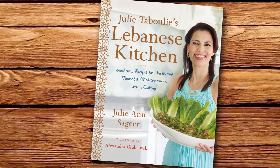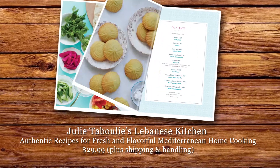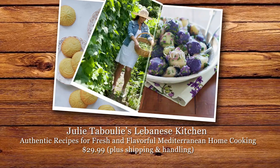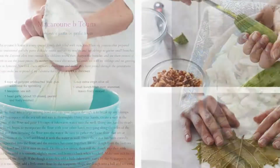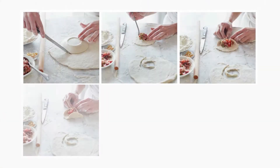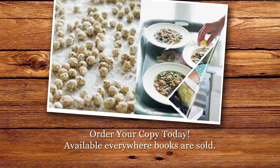Julie Tabouli's Lebanese Kitchen: authentic recipes for fresh and flavorful Mediterranean home cooking is now available. This stunning cookbook offers 125 recipes, beautiful photography, hands-on instructions, and tips and tricks to help you make all of Julie's delicious dishes.